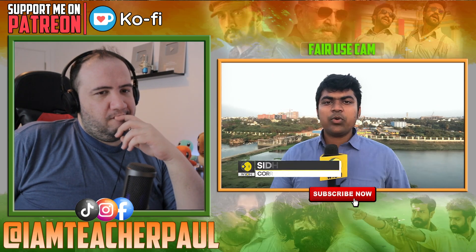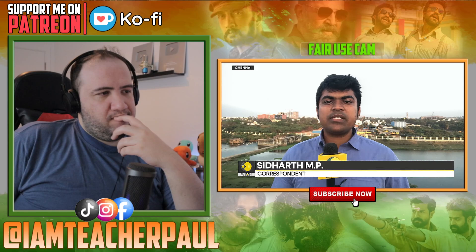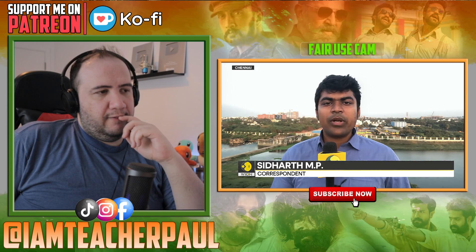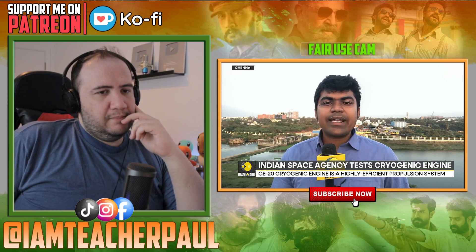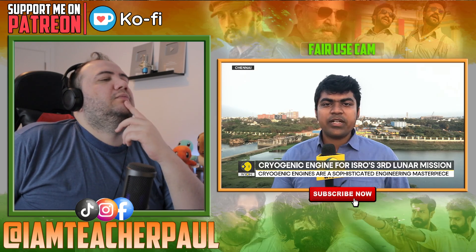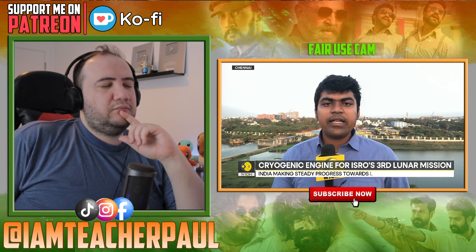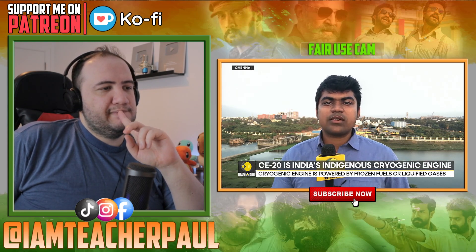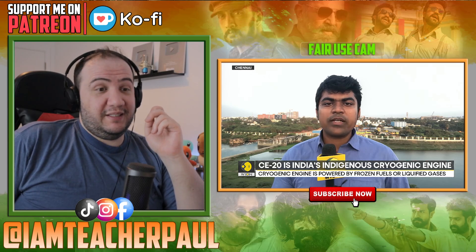In quick succession, ISRO has completed two crucial tests for the Chandrayaan-3 mission. The first test is an electromagnetic interference test to ensure the spacecraft can survive the harsh environment and electromagnetic radiation of outer space. The second test was on the rocket's crucial cryogenic engine — the LVM3's third stage is powered by the CE20 cryogenic engine, which will eject the satellite into orbit far around the earth. Both tests were successful.